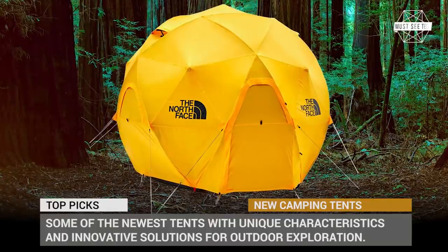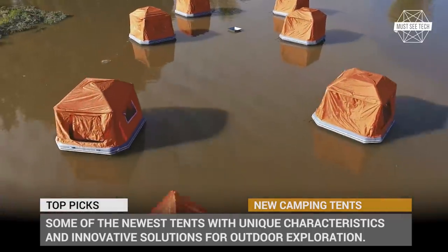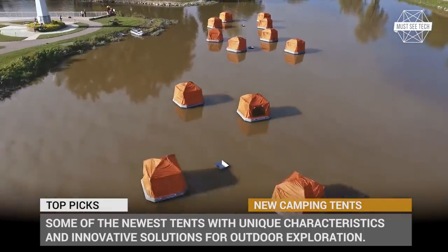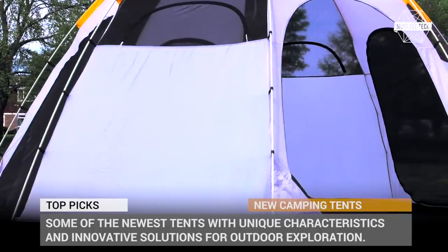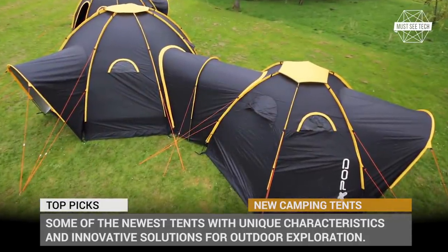You might think that people have already perfected a tent to its ideal form and construction, but in reality new models come out with astonishing frequency, improving the design and introducing ingenious features that can make camping even more convenient. In today's episode we'll review some of the newest tents with unique characteristics and innovative solutions for outdoor exploration.